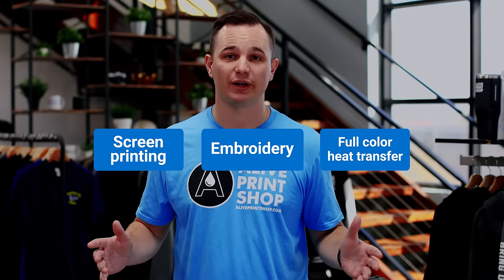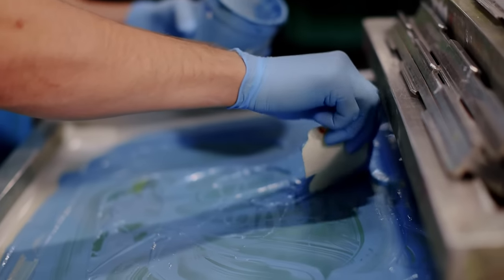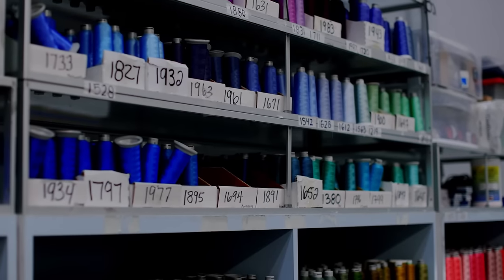At Alive Print Shop we have three main decoration methods: screen printing, embroidery, and full color heat transfers. We use these three decoration methods to really bring your apparel alive.